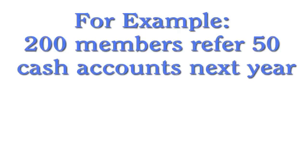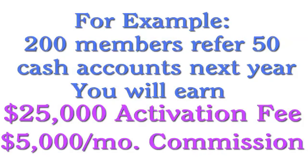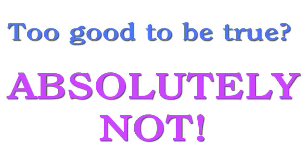For example, if over the next year 200 of your members refer four to five cash accounts per month each, your one-time cash referral fee is $25,000. You also receive $5,000 per month in evergreen recurring cash revenue as long as the accounts are active.